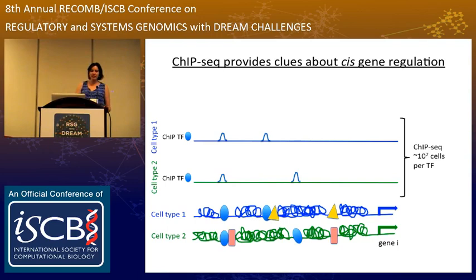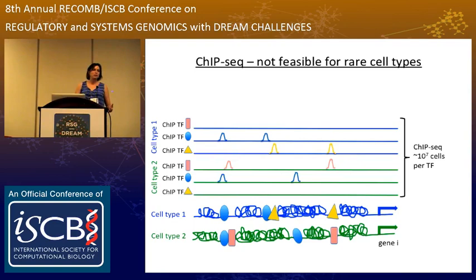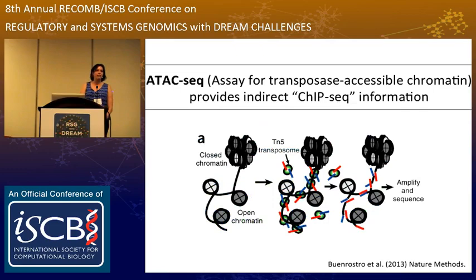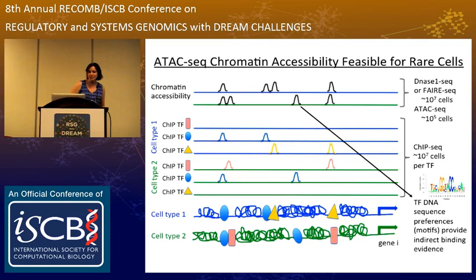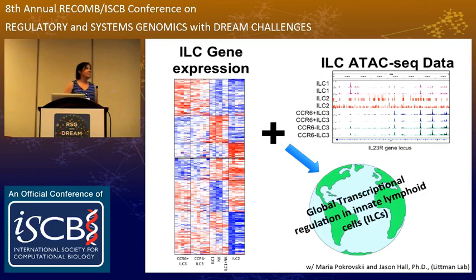Unfortunately, ChIP-seq requires about 10 to the seventh cells per experiment, and so with only about 10 to the fifth cells per mouse, this would have been a prohibitive experimental design in this system. The real boon for this project was the advent of ATAC-seq data — assay for transposase accessible chromatin. As shown in the cartoon, you will see peaks where transcription factors were bound, so there's good correlation between accessible regions and transcription factor binding events. The missing piece is which transcription factor is bound, which relies on having a database of transcription factor DNA binding preferences and motifs, scanning each of these peaks to get candidate transcription factors. This was the grand experimental design: measure gene expression in the different ILC subtypes, get ATAC-seq data, and genome-wide infer a transcriptional regulatory network.